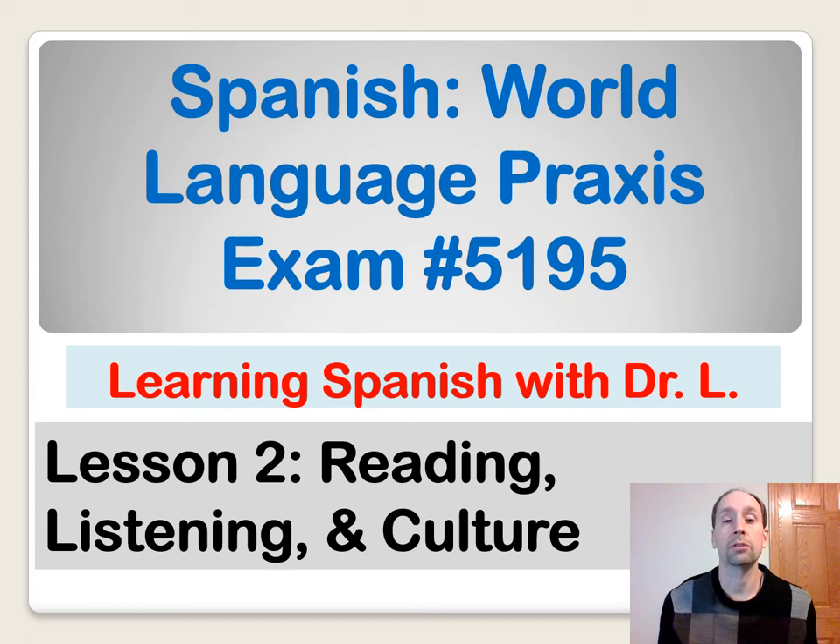Hola amigos, Dr. Labrunike. Today we're going to take a look at Lesson 2 in my six-part series to help you be successful on the Spanish World Language Praxis exam number 5195. In Lesson 2, we're going to take a look at reading, listening, and culture, which also can be known as the interpretive communication section, and there are also selected responses or multiple choice questions.